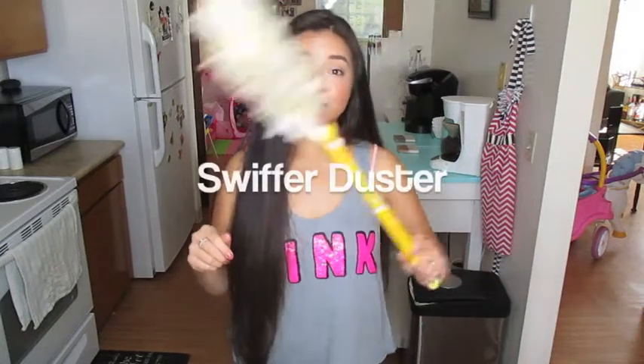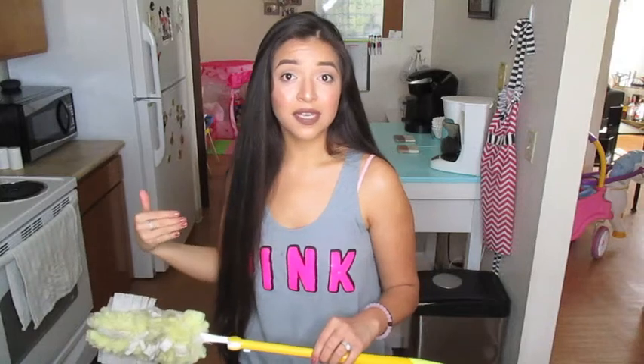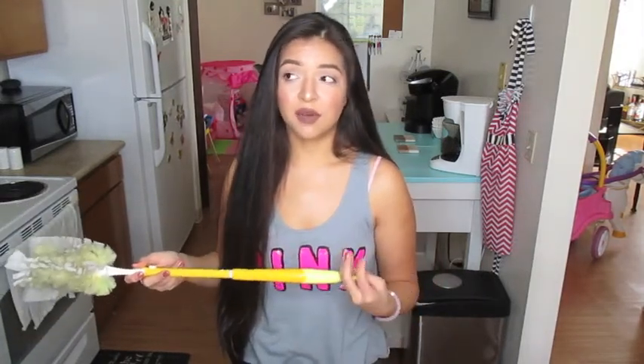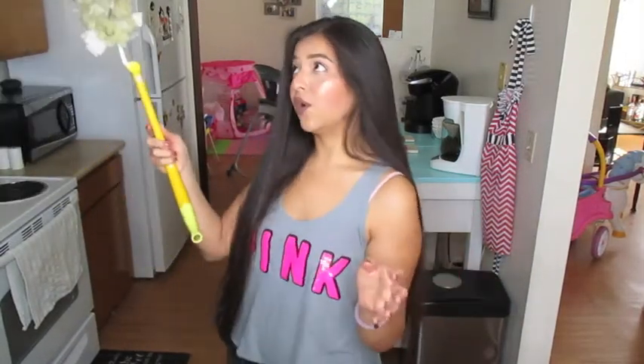The next thing you should always have in your house is a Swiffer duster. I don't use a Swiffer cleaner because I heard the cleaning solution is bad for your dogs — so if you use a Swiffer and you have a dog, just be careful. But I needed to clean the fan not too long ago and tried out one of these Swiffer dusters and it worked phenomenally. I use it to dust the walls, picture frames, and all the things I can't reach. It was not expensive at all, so I highly recommend always having one.